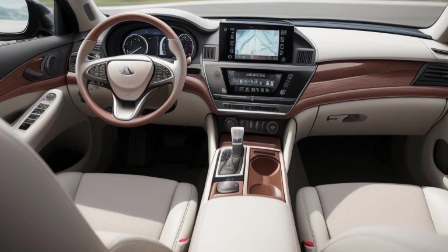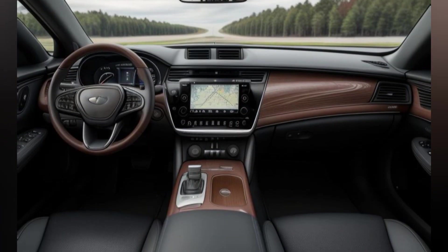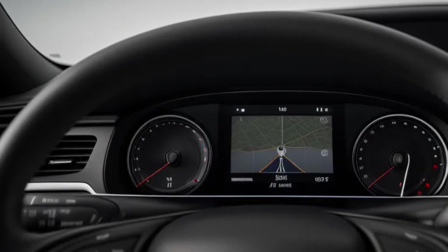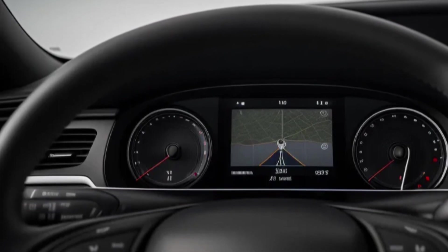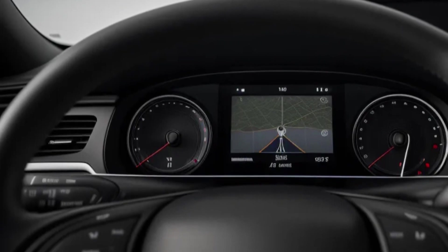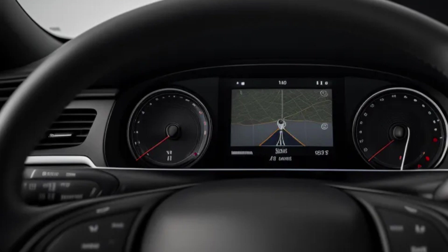With the introduction of the 2025 Genesis GV80 featuring a third-row option, Genesis expands its appeal to families and those in need of greater seating capacity without compromising on luxury and sophistication. Here's an in-depth look at the 2025 Genesis GV80 with the third-row seating option.